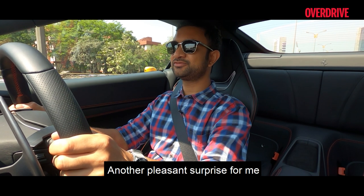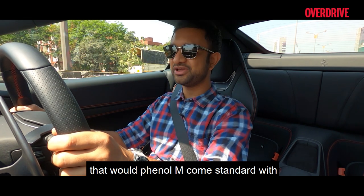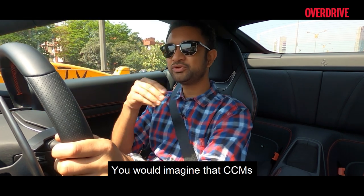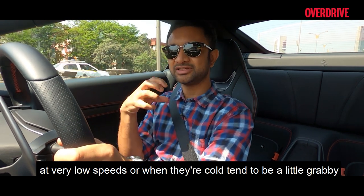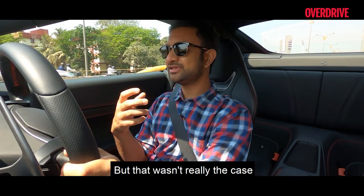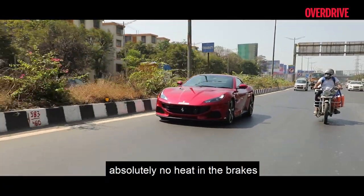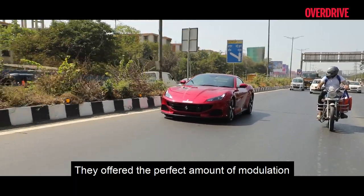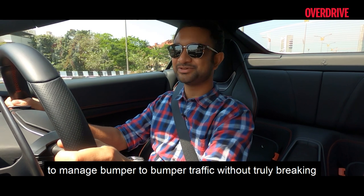Another pleasant surprise is the carbon ceramic brakes that the Portofino M comes standard with. You would imagine that CCBs at very low speeds or when cold tend to be a little grabby, but that wasn't really the case. Even when we started off on this drive with absolutely no heat in the brakes, they offered the perfect amount of modulation to manage bumper-to-bumper traffic without breaking into a sweat.